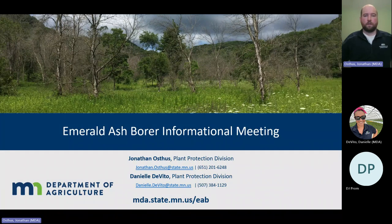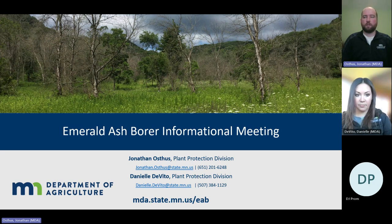I'm Jonathan Ausis with the Minnesota Department of Agriculture. I'm going to give you a broad overview of emerald ash borer biology, early detection, the signs and symptoms to look for, the distribution known in the state. Danielle will touch on regulations, we'll cover management options, and lastly the best ways to report new infestations you may find around the state.